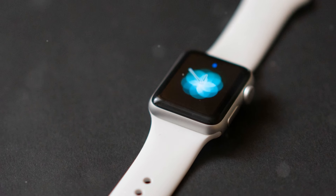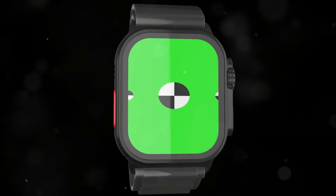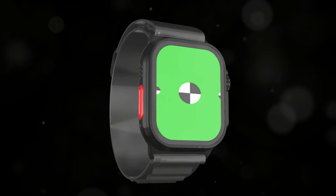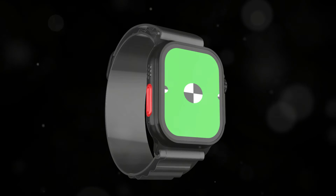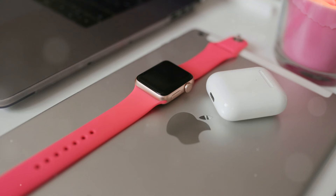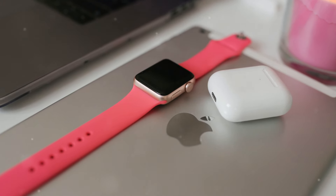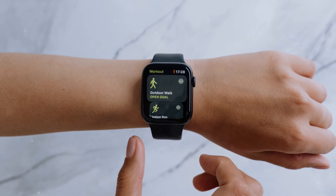However, it's important to note that the Series 10 lacks a blood oxygen sensor, a feature that has become increasingly popular in recent years. This omission is due to an ongoing lawsuit which has prevented Apple from including this functionality in the latest model. While this may be a drawback for some users, the Series 10 still offers a comprehensive suite of health monitoring tools.